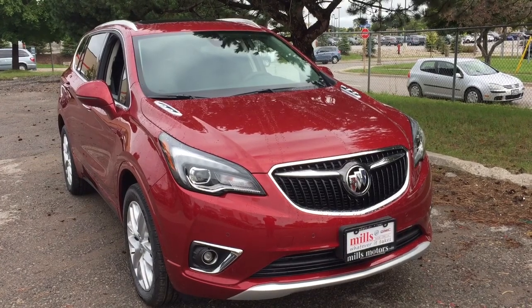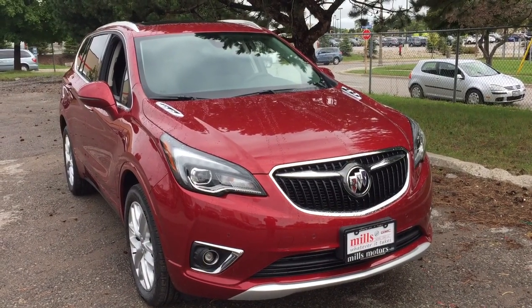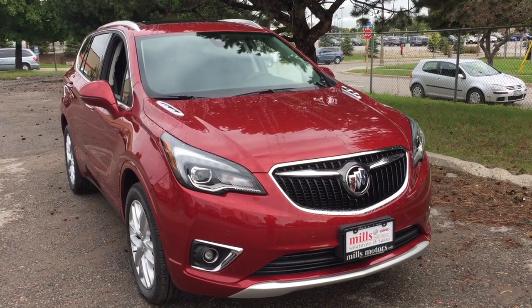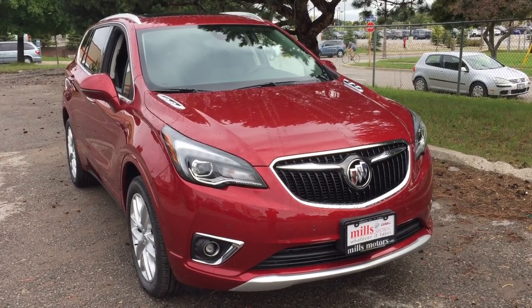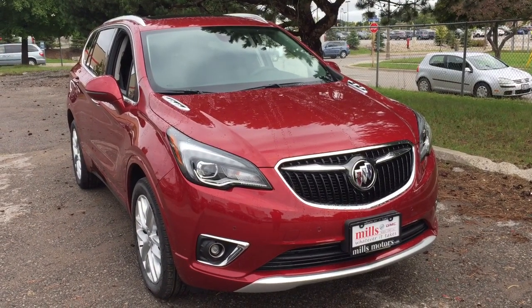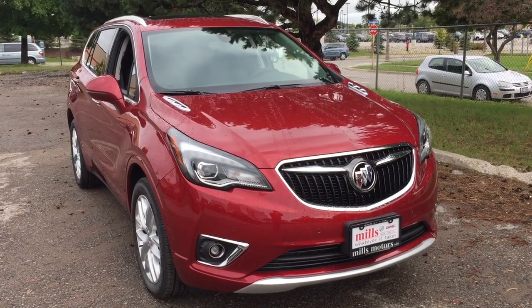And that completes your look around the 2019 Buick Envision Premium all-wheel drive with the safety and connectivity of OnStar and its own 4G LTE wireless hotspot. If you want to give this one a test drive, we're at Mills Motors, 240 Bond Street East in Oshawa — where we always do whatever it takes.